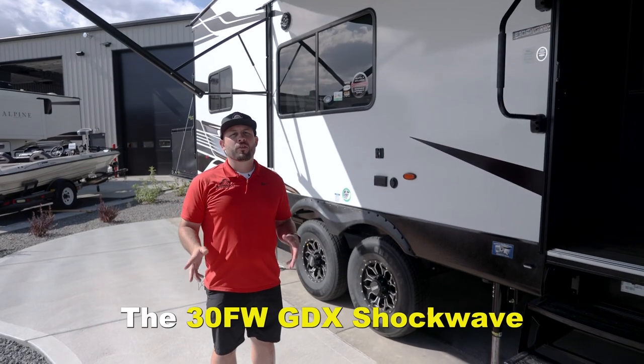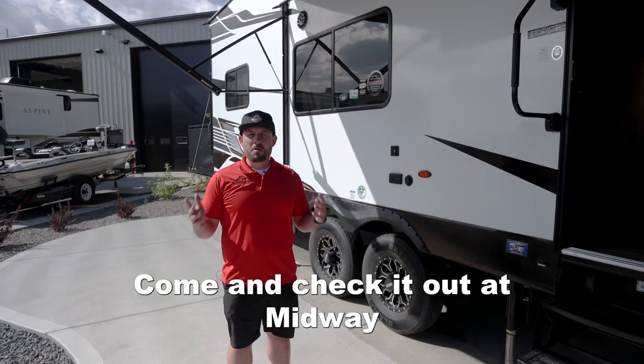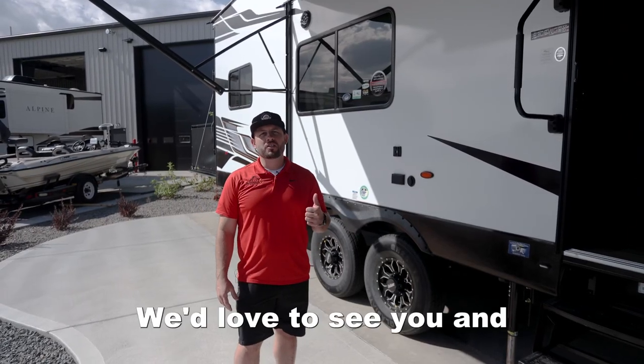So there you have it — the 2024 Shockwave 30FW GDX. Come and check it out at Midway Auto and RV. We'd love to see you and we'd love to help you out.